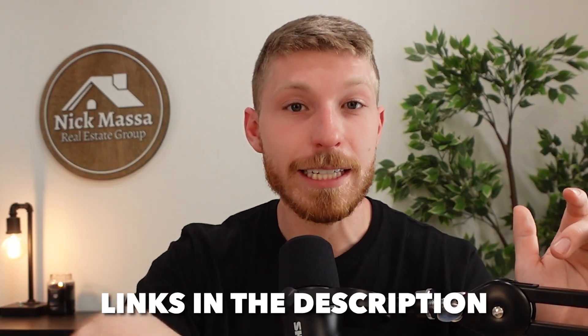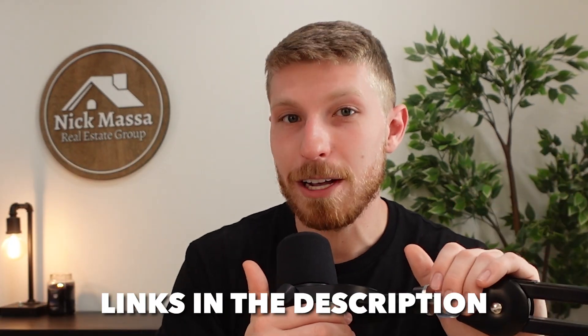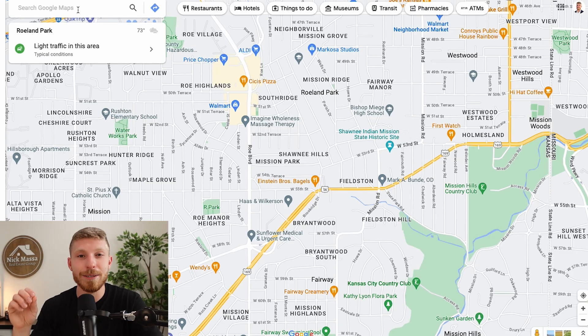One of my biggest goals on this series is just to avoid stating the obvious. I'm assuming that if you're watching this video, then you've already had sort of an introduction to the Kansas City area and both of these suburbs independently. In the event that you haven't, I'll leave links to those videos down in the description below. Let's go ahead and get started with the location.